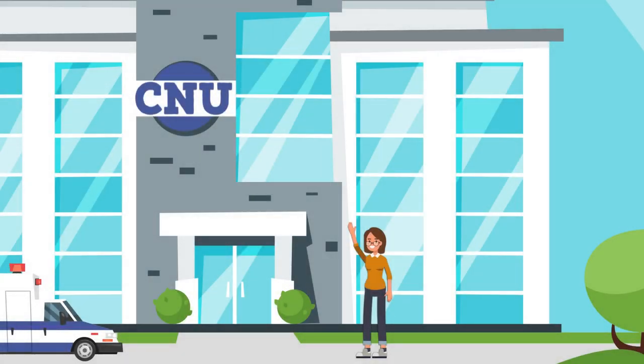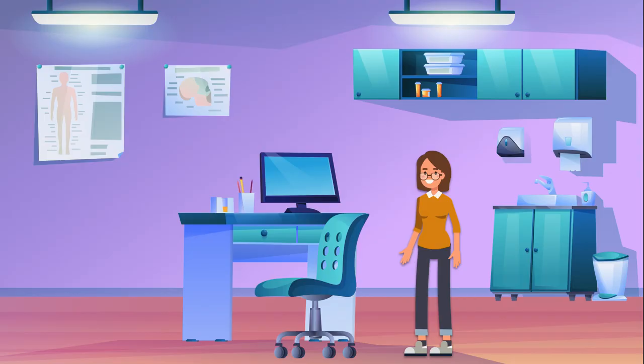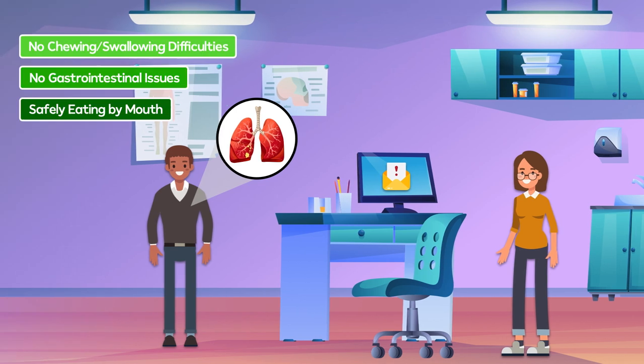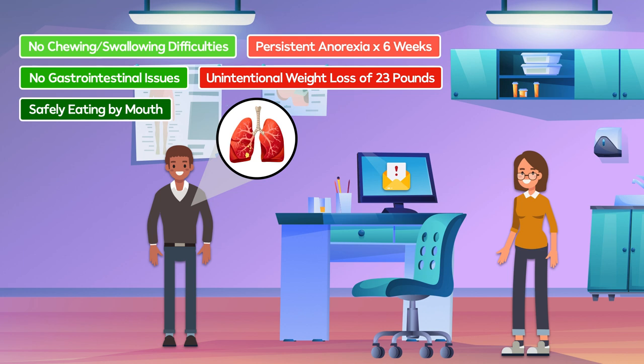Let's pretend for a moment that you're a registered dietitian working in the acute care setting. You're assigned to an oncology unit, and you receive a consult to assist in management of a 56-year-old male who was recently diagnosed with stage 2 lung cancer. The patient has no chewing or swallowing difficulties, no gastrointestinal issues, and is safely eating by mouth. However, he reports persistent anorexia for the past six weeks, which has resulted in an unintentional weight loss of 23 pounds.